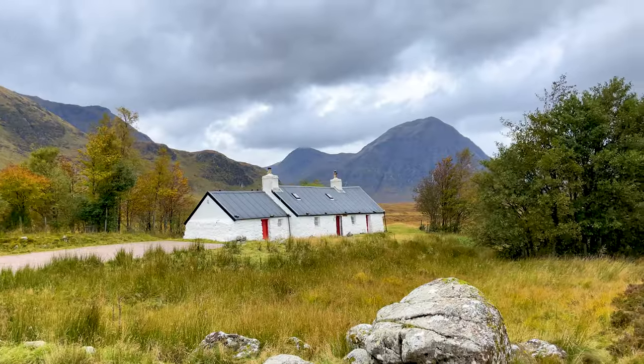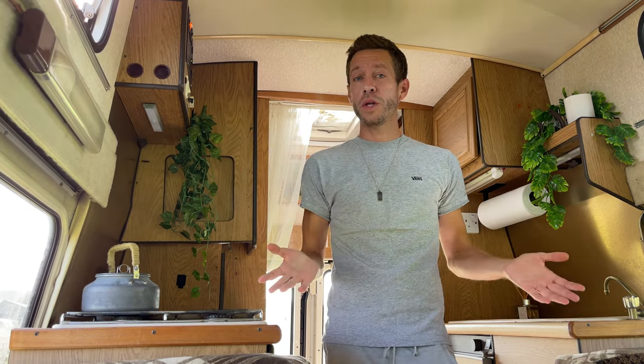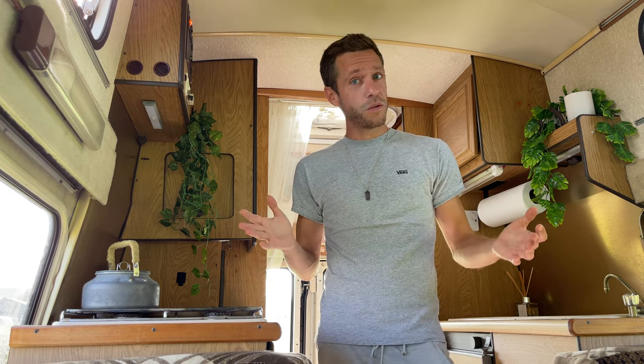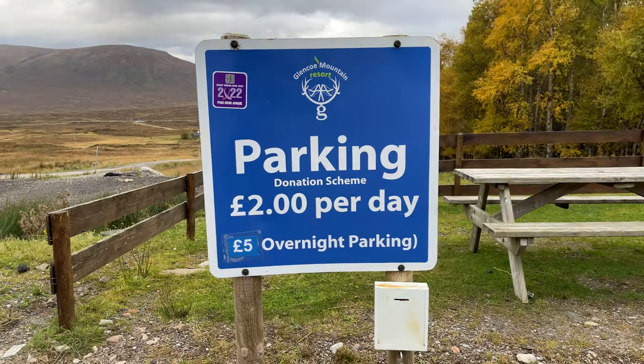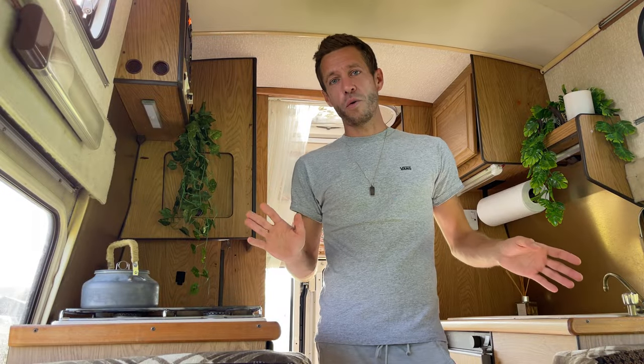Hop back in your car and on to point number three: the Glencoe Mountain Centre. Depending on what time you go will depend on what you get to see and do. It's open all year round — a mountain and ski centre in winter — but it also puts on mountain biking facilities, summer tubing and much more. It's a great place if you've got a camper van to pull up, take a few minutes, park for the day, overnight, take a shower. The place has got it all.